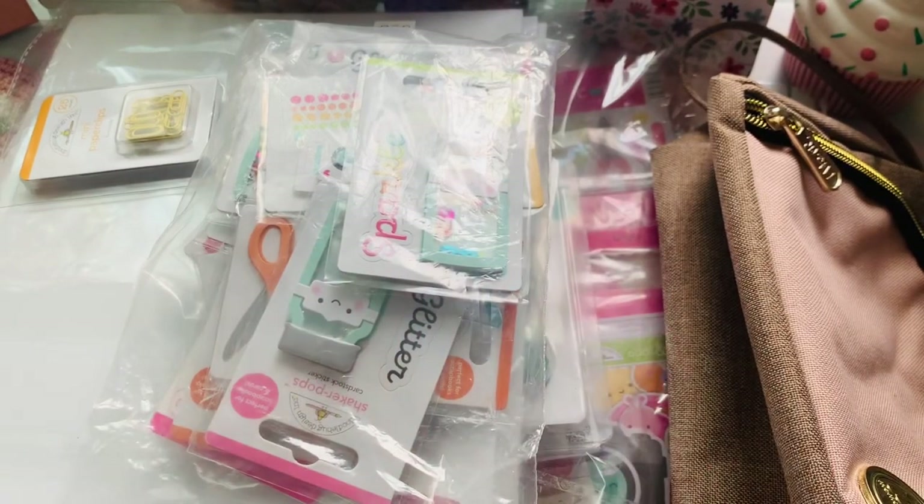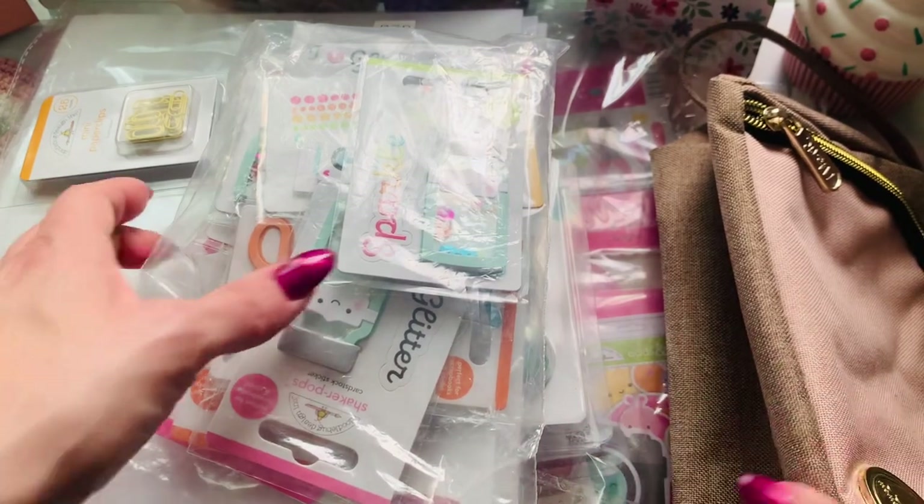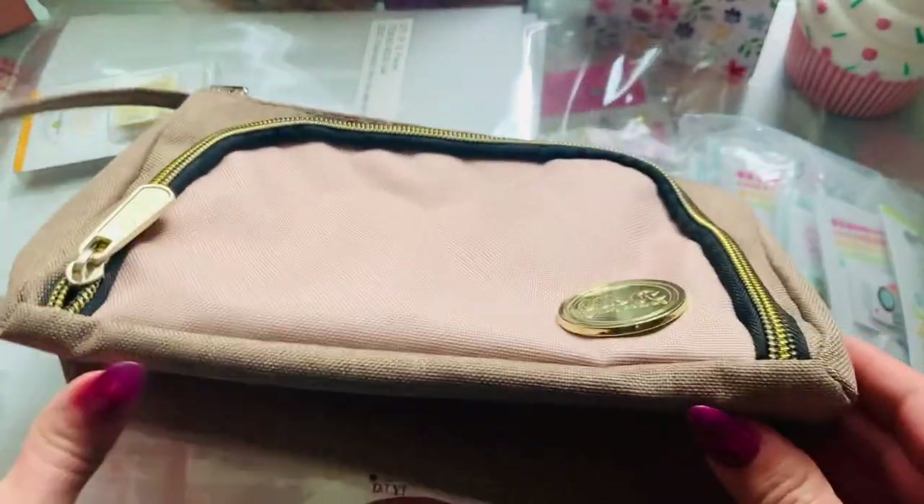Hey guys, I'm coming on here to do a Frank Garcia haul and I'm gonna scan through it really fast because a lot of you guys already know what this stuff is. But I did go ahead and finally get the last piece to my crafty luggage goodies.